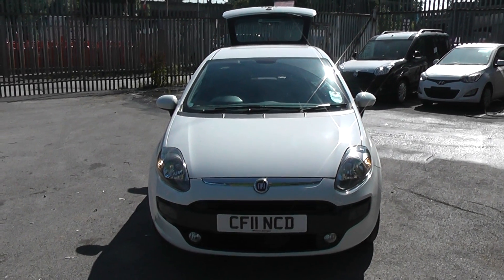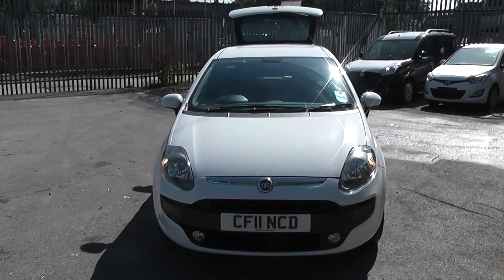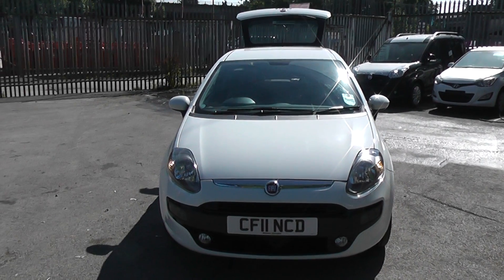Welcome to Wessex Garage in Cardiff. Here we have a Fiat Punto. This car is registered on an 11 plate and it's in white.